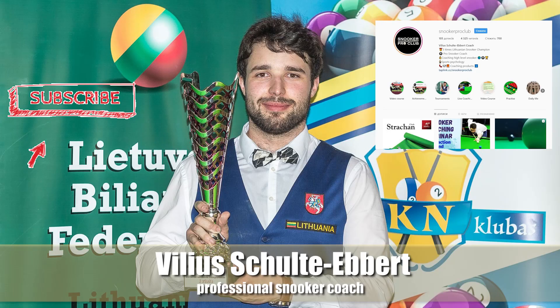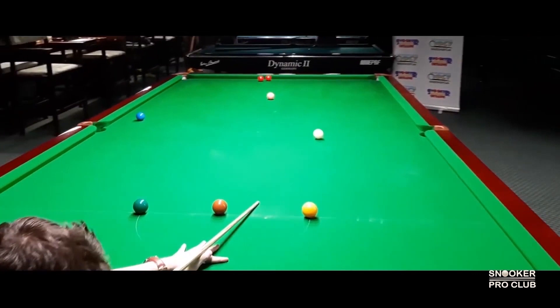So guys, what do you think about this video? Did you learn something valuable that you could use in your own game? Leave your comments below and let me know what you think. Also, tell me which sort of video you want to see next, and I will try to make it as soon as possible. Keep loving snooker, folks!